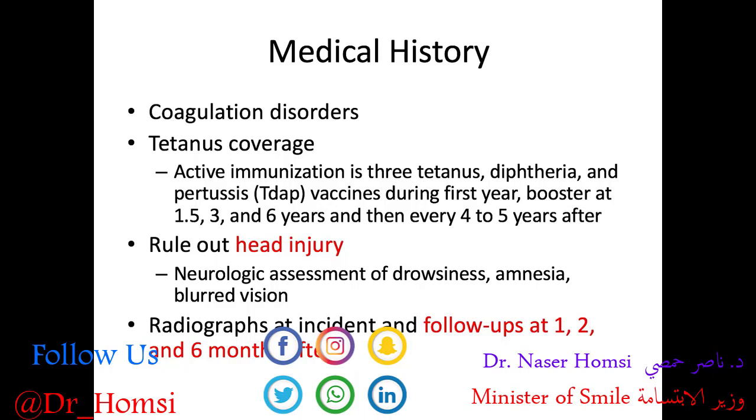Importantly, we want to rule out a head injury. If they've had trauma, there's a good chance they hit their head. We perform neurologic assessment of drowsiness, amnesia, and blurred vision — asking how many fingers am I holding up to examine consciousness, checking their speech, looking for ptosis or drooping of the eyelids, dizziness, nausea, vomiting, or amnesia. If they have any of these signs, tell them their teeth are minor and send them to the ER to get tested for a head injury, which can be much more serious.